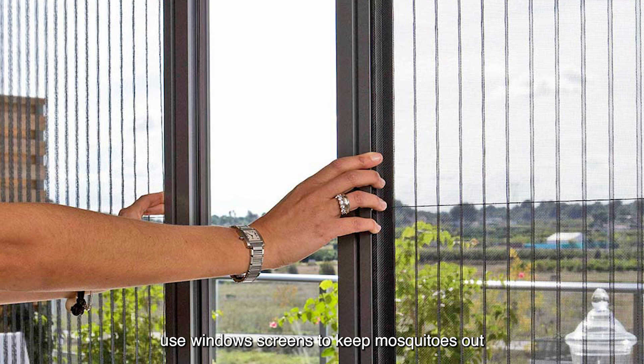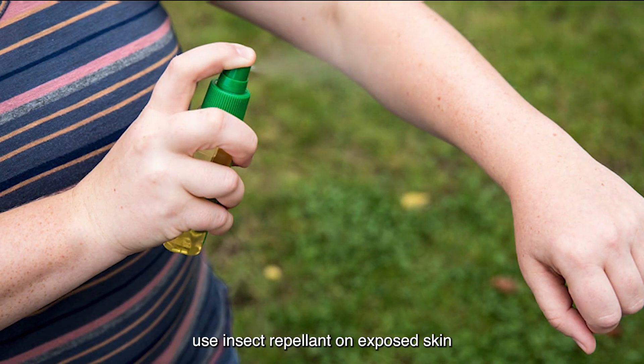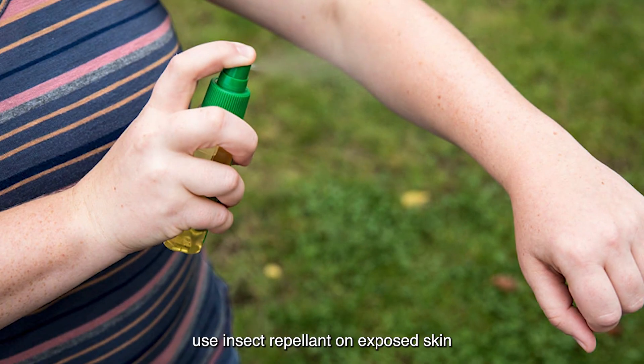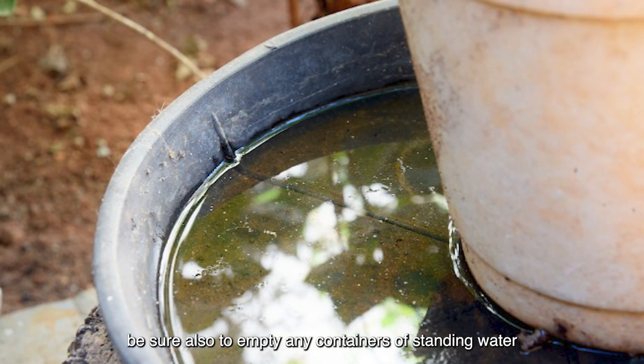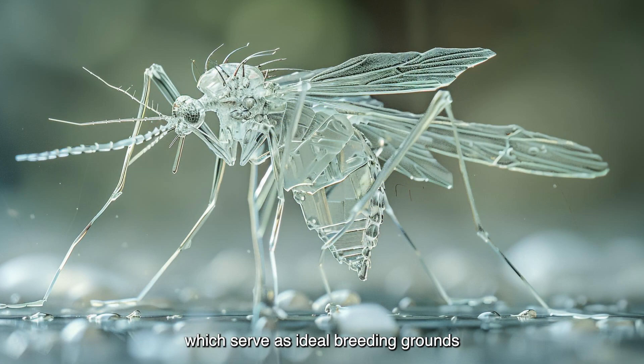Use window screens to keep mosquitoes out. Wear long, loose-fitting clothing to keep mosquitoes off. Use insect repellent on exposed skin and clothing to keep mosquitoes away. Be sure also to empty any containers of standing water, which serve as ideal breeding grounds for mosquitoes to lay their eggs.